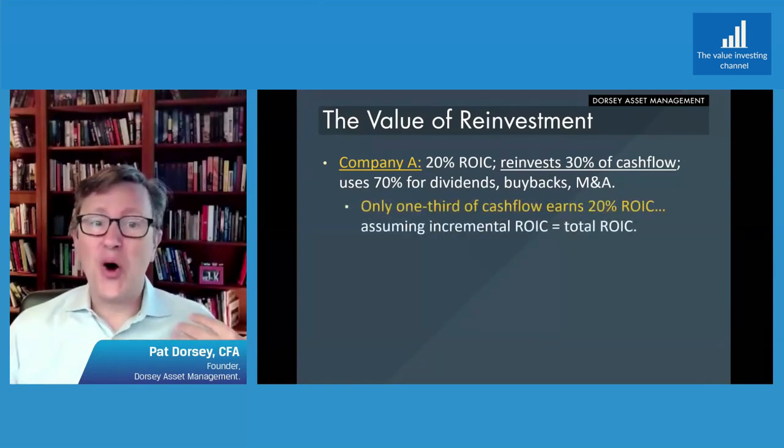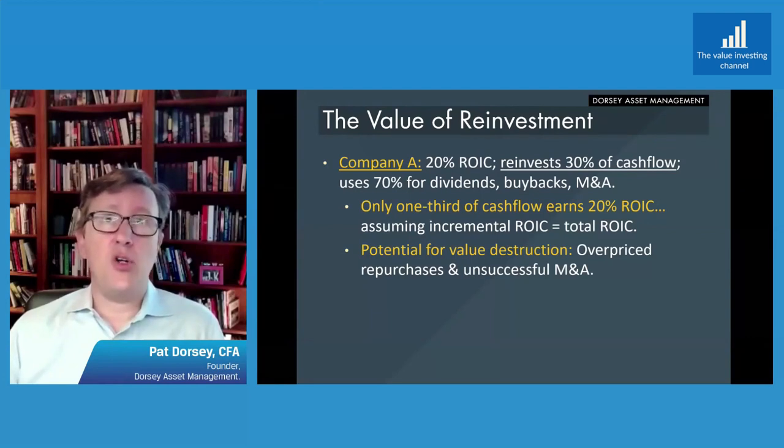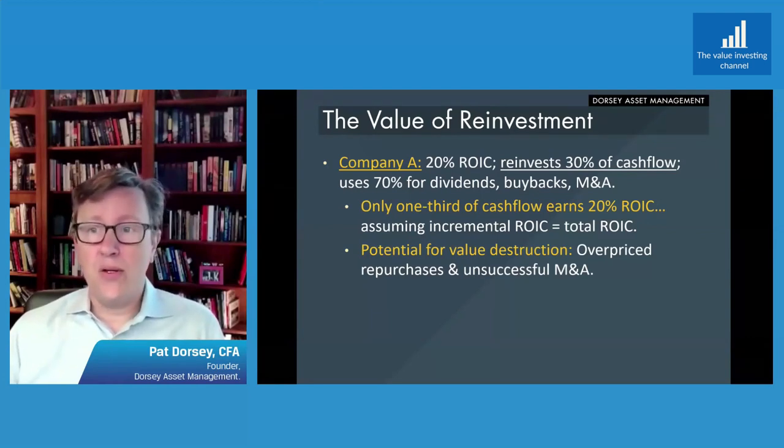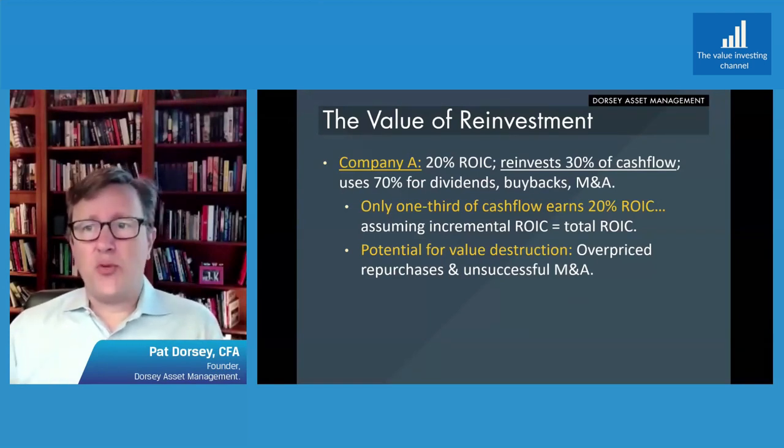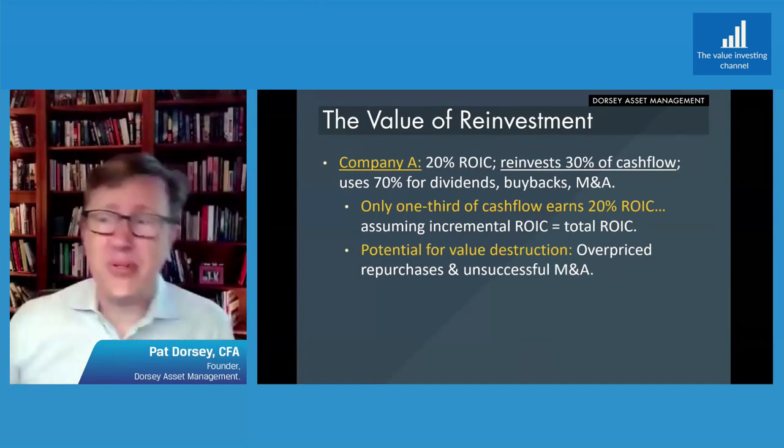Let's take a step back. Only a third of cash flow is actually earning that 20% rate of return that got you really excited about the business in the first place, assuming incremental return on capital equals cost of capital. We also have the potential for value destruction because most repurchases tend to be at overpriced levels. You have a small number of CEOs who do this well, but the vast majority of companies deploy more capital when markets are high. And of course we all know the track record of M&A is generally pretty poor — again, some companies who focus on it do it really well, but most companies frankly don't.